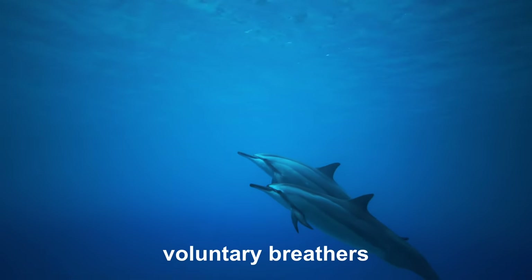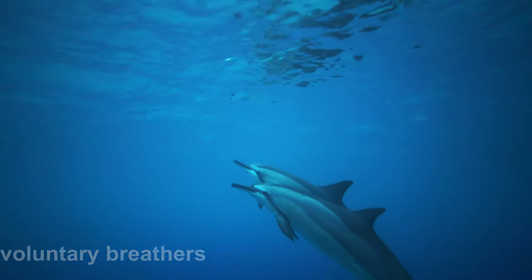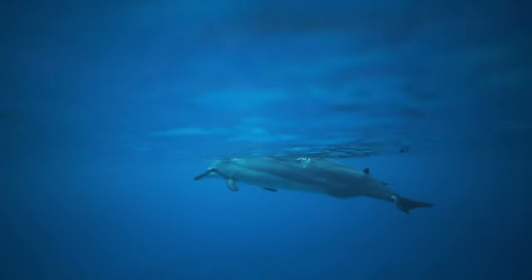Imagine if you would have to think every time you needed to breathe. Pretty impossible, right? Well, dolphins are voluntary breathers because they can't breathe underwater even though they are aquatic animals.